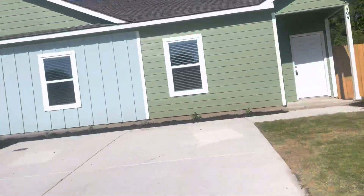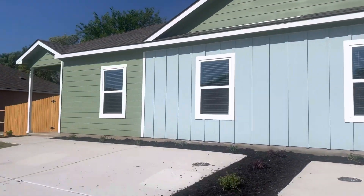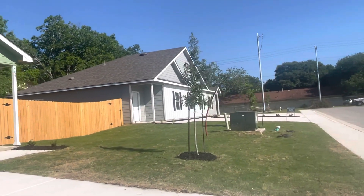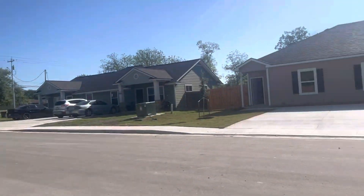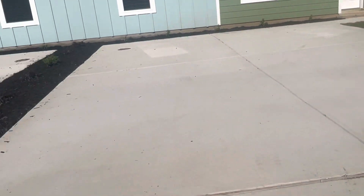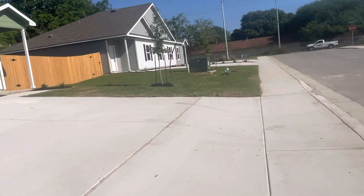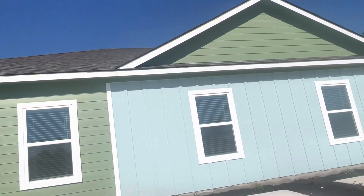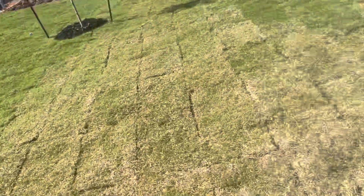I'm going to show inside. You can see how it's a different color — the others are gray and white on the exterior, while this one is like a tan. Long driveways. Already landscaped.